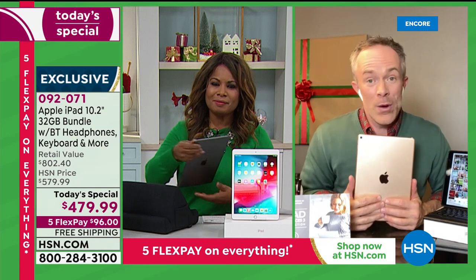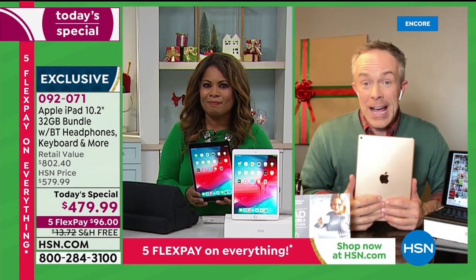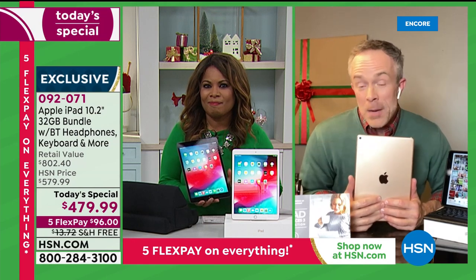It'd be one thing if it was an expensive premium fancy shiny tablet but wasn't easy to use. It is easy. And that's where you're going to enjoy using it and giving it — and that's where you enjoy spending money on it too.